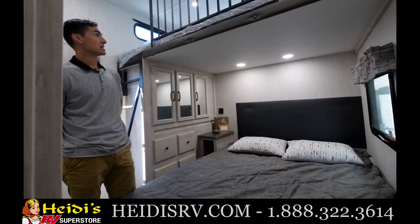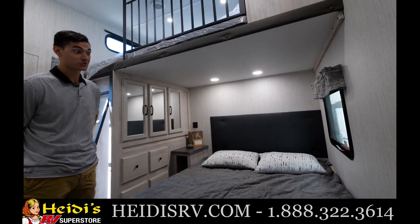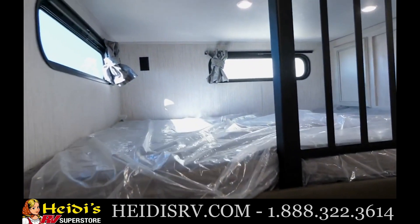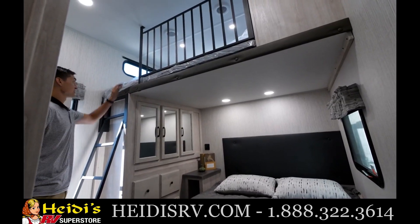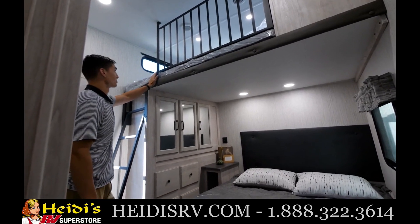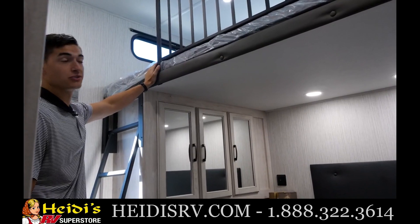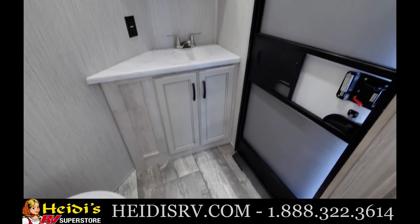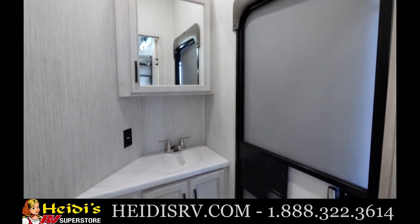The biggest takeaway from our 3440 BH is this really cool bunk room in the back. It offers two full-size beds or two twin beds, so grown-ups or older kids who've hit a growth spurt actually have enough room. The loft up top holds about four to five hundred pounds, making it great for storage as well. Around the corner you'll also find a half bathroom that's accessible from the outside.